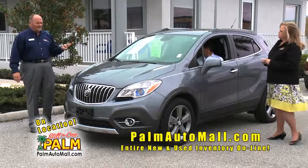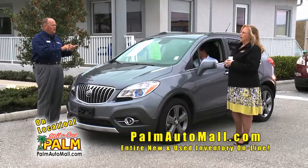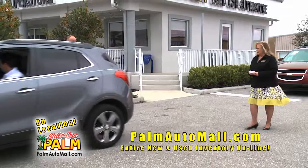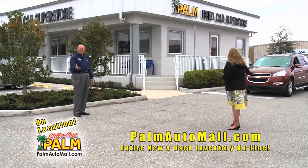This competes with the RAV4, Tucson, the new Jeep Cherokee — Cherokee's a little bigger, this is just a skosh smaller. It's a good price at $24,000, and if you ask real nicely they might even discount it a little bit more. Come on down — tell them you saw it on the show.